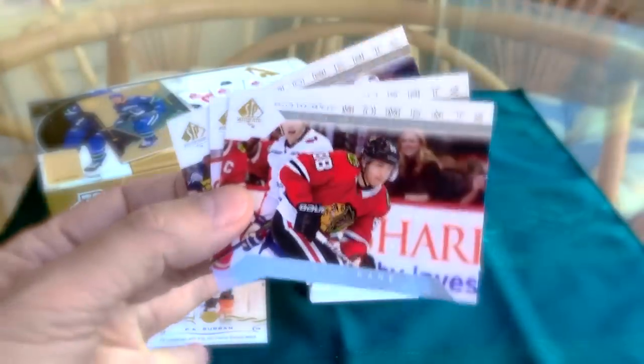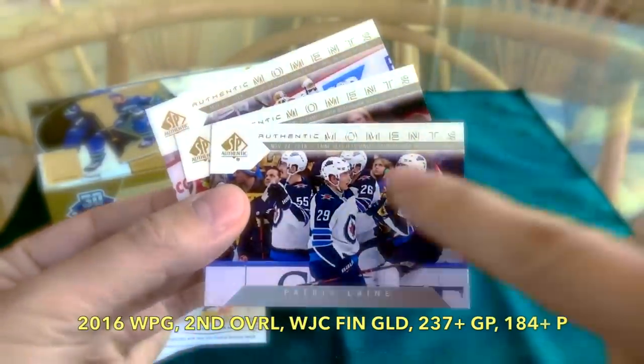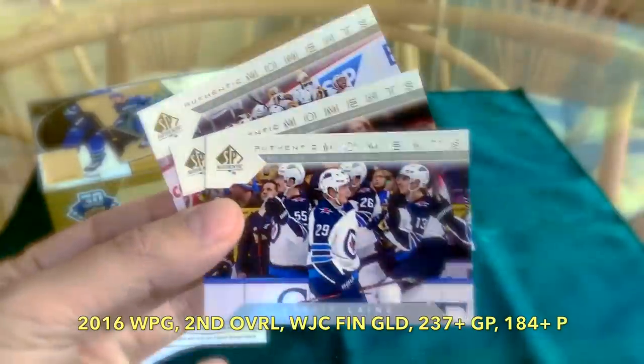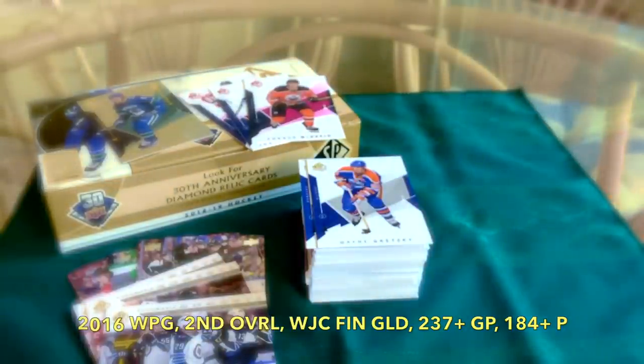We received some of the authentic moments — we were guaranteed three and we received three of them. Here they are: Patrick, King Vegas Golden Knights, and Patrick Laine. These are different authentic moments, little historical moments. I'll just pop those right down there.